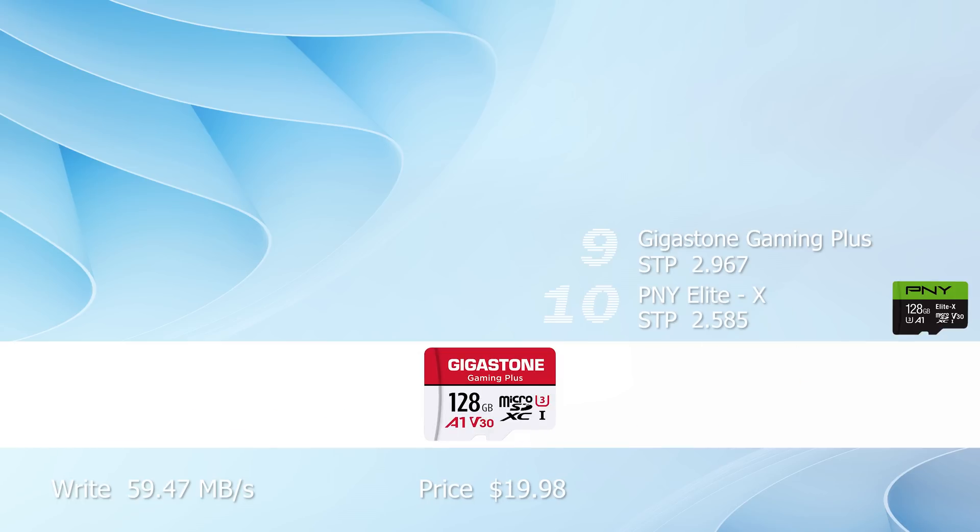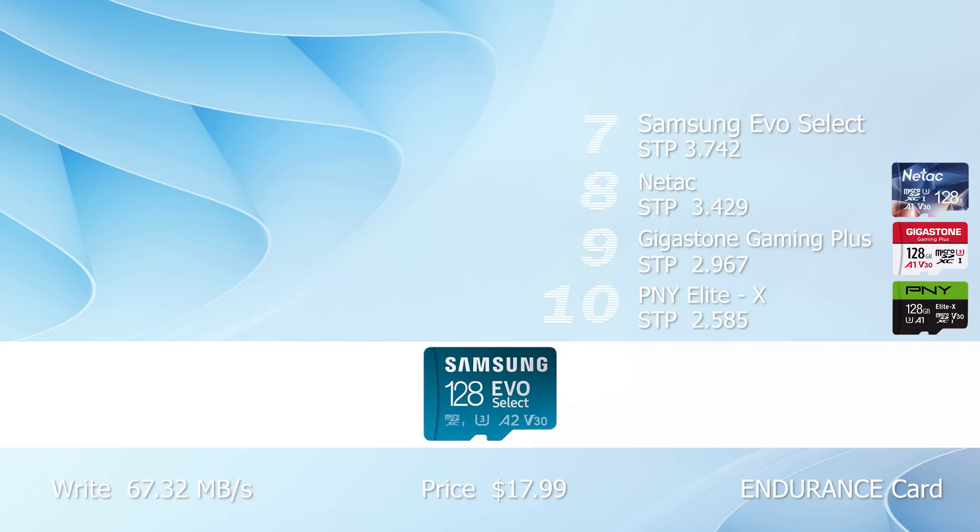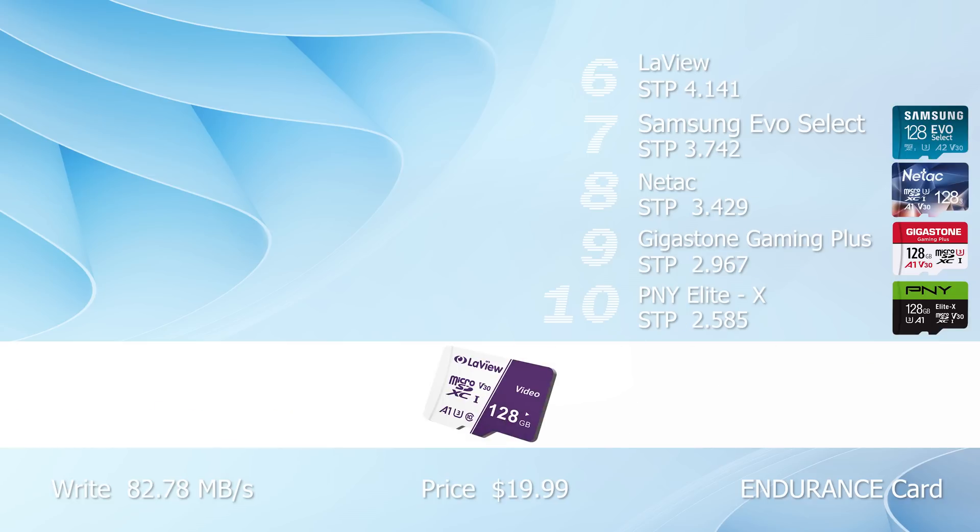Number nine, the Gigastone Gaming Plus — we have a speed-to-price ratio of 2.967 and a write speed of 59.47 megabyte per second. Number eight goes to the Neetag, an endurance card with a speed-to-price ratio of 3.429 and a write speed of 58.27 megabyte per second. Number seven, the Samsung Evo Select has a speed-to-price ratio of 3.742 and a good write speed of 67.32 megabyte per second. Number six is the LaVue with a write speed of 82.78 megabyte per second and a speed-to-price ratio of 4.141.